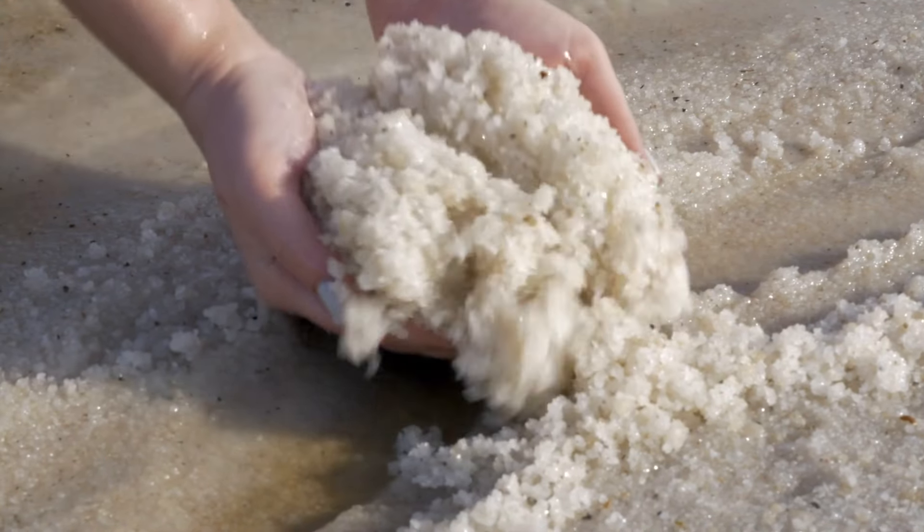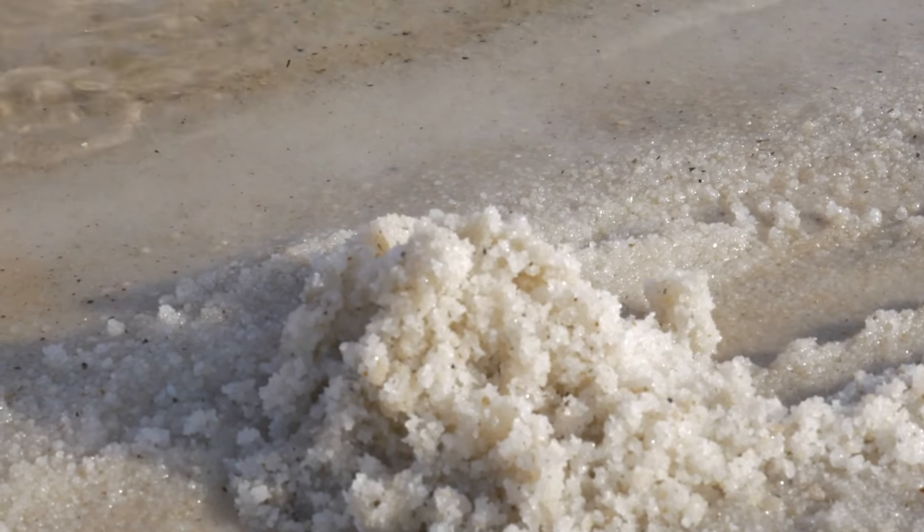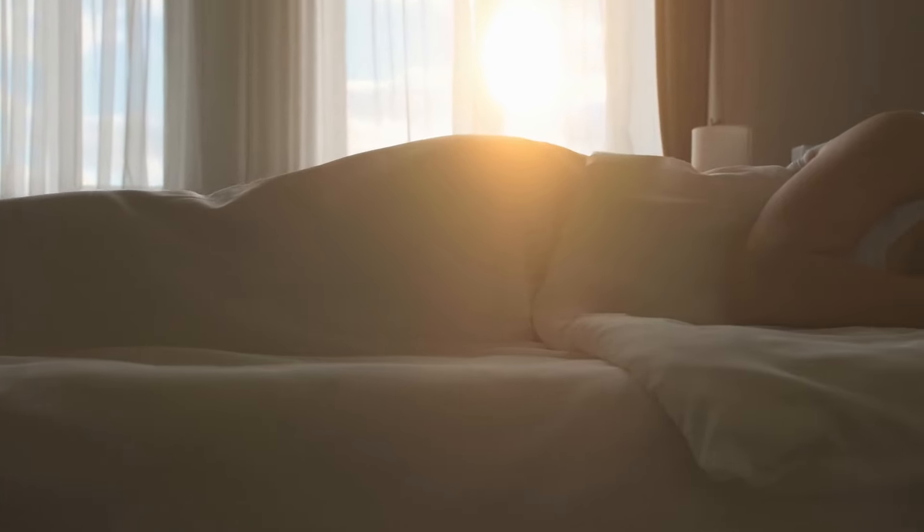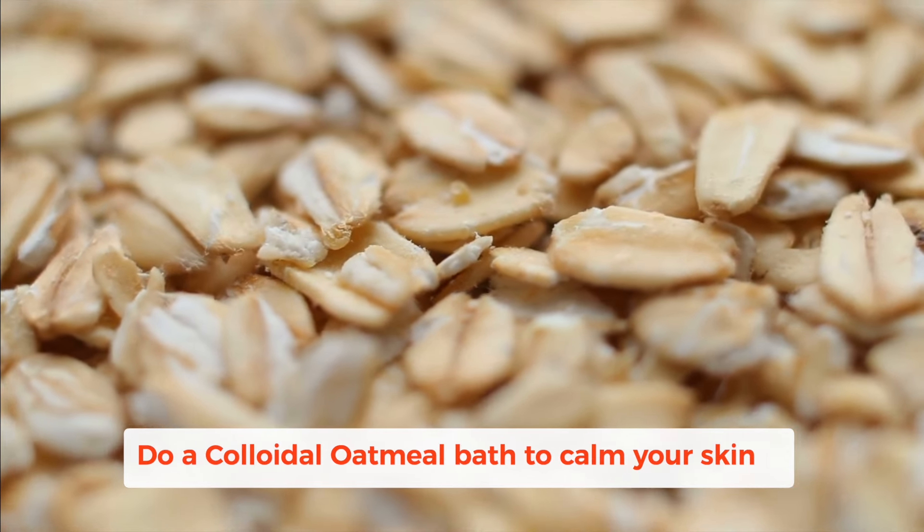Epsom salts are made from magnesium and these help by balancing your body's natural pH levels. For people with eczema it really helps your skin to feel relaxed afterwards. Another thing I like to use in a bath to calm my skin down is colloidal oatmeal.